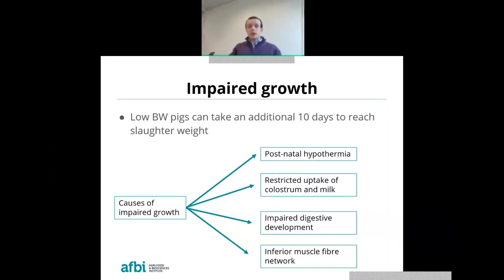Moving to the post-weaning period, the slower digestive development of low birth weight animals can result in a struggle to adapt to solid feeding. They have reduced uptake and a reduced capacity to utilize the nutrients they eat. According to literature, the main reason for the inferior lifetime growth of these small pigs is their reduced capacity for lean growth. They have an inferior muscle fiber network — fewer total fibers and a poor ratio of primary to secondary muscle fibers. In practice, these animals divert surplus energy into fat, which is why low birth weight animals are associated with a fatter carcass and poorer feed efficiency, since fat deposition can require up to four times more energy than the same mass of lean deposition.